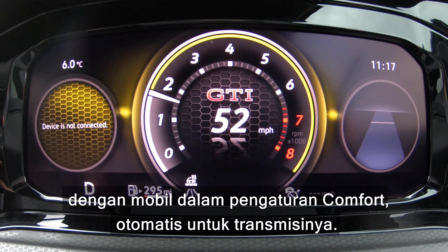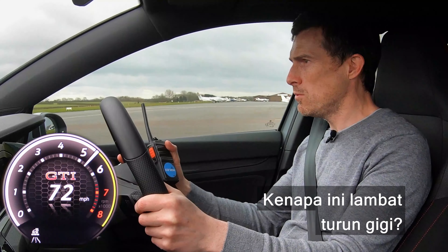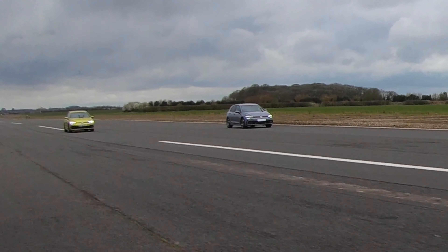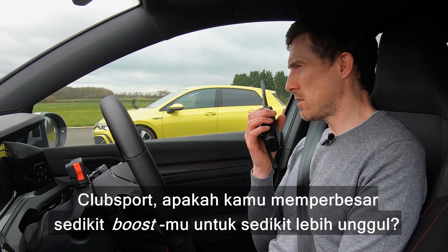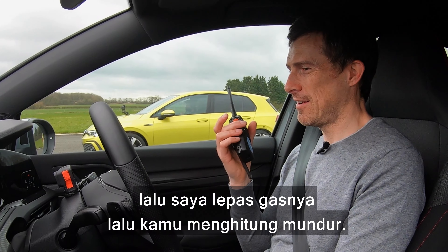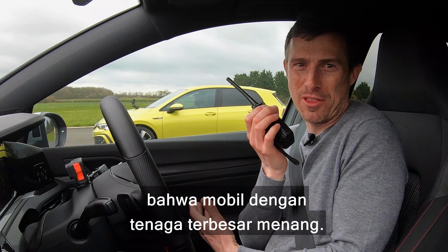Now we're going to have a rolling race from 50 miles an hour with the cars in comfort setting, automatic modes of the gearbox. Three, two, one, go. Kick down. Why was this so slow to kick down? Am I just slow at responding? I'm finally catching the GTD. That Club Sport's gone. I wasn't happy with that — not sure what happened with my kickdown. We've pretty much got the same gearboxes and my car just floundered. Club Sport, were you building up your boost to get an edge? I don't trust you. Actually I had to back out of it, and then the GTD got the jump on me, but once this kicked down it went. Basically, we're talking about a horsepower difference here — the car with the most horsepower won.